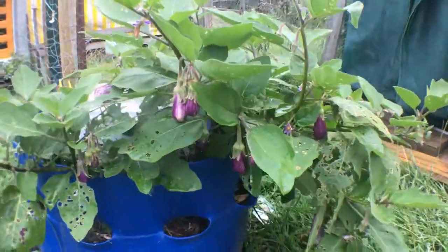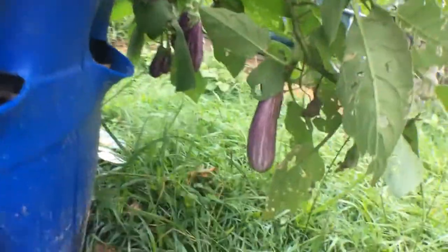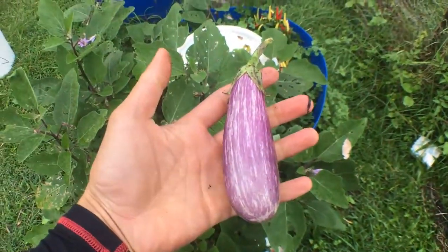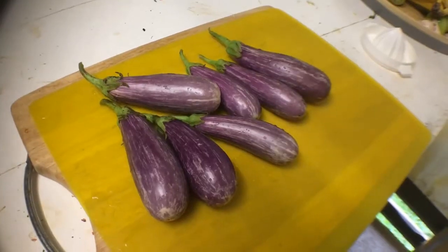The second barrel has a fairy tale eggplant in it that is constantly producing these amazing striped fruit. Ratatouille tonight!